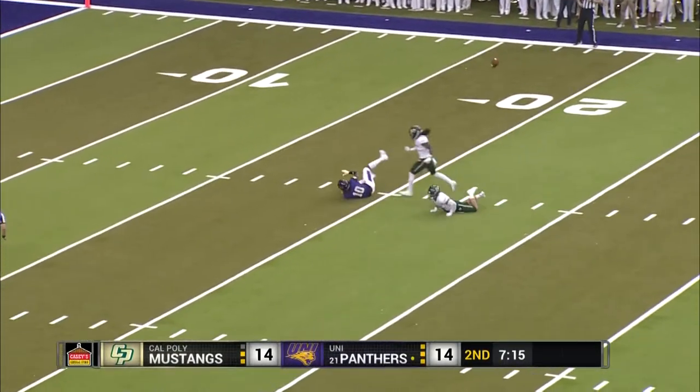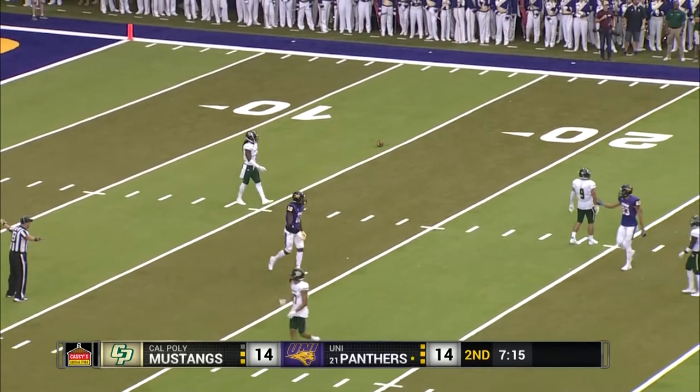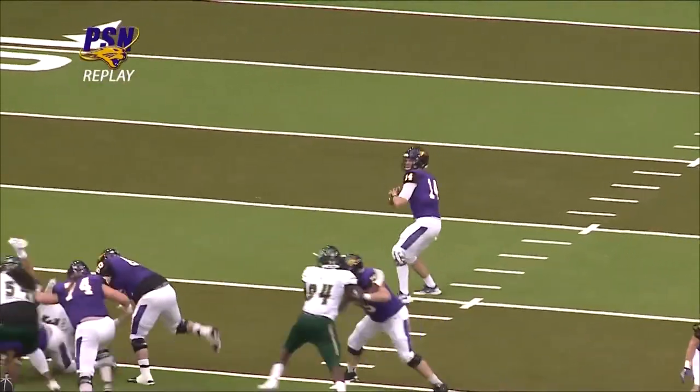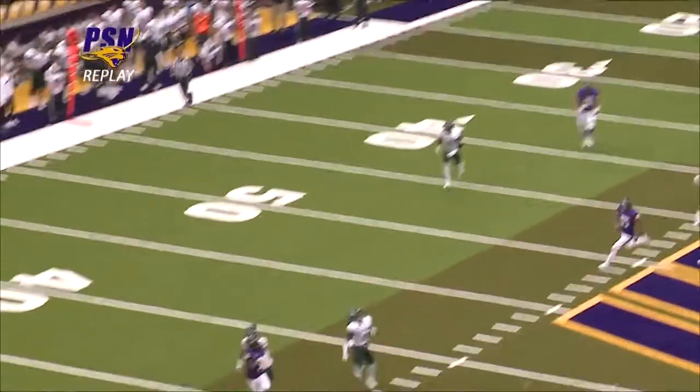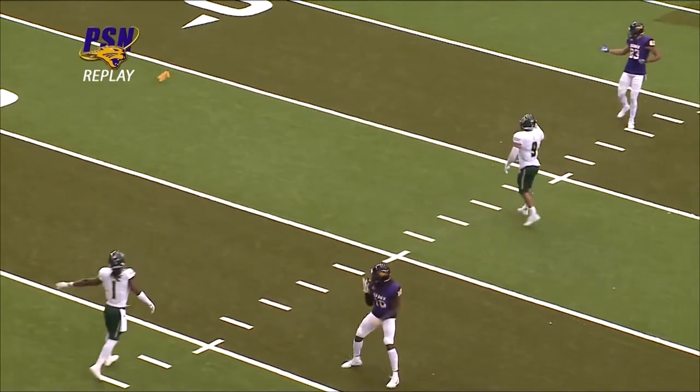D'Reese Fountain with a lot of contact early on, and here come the penalty flags in the range of D'Reese Fountain. They call out Dominic Frash — and it was Dominic Frash. B.J. Nard was in pursuit.